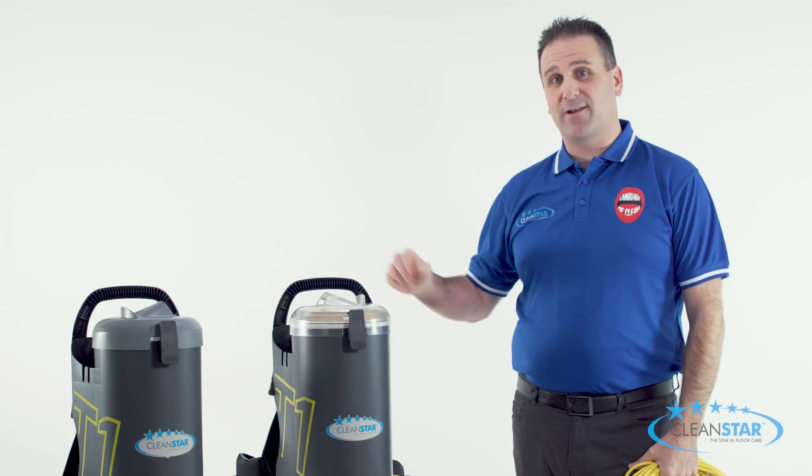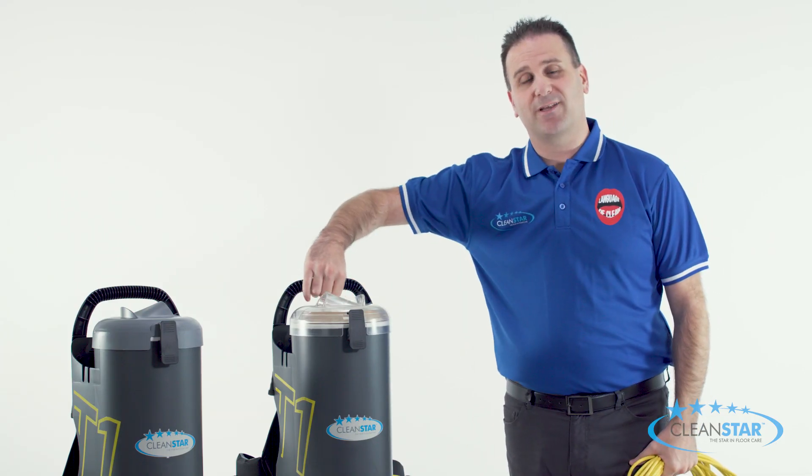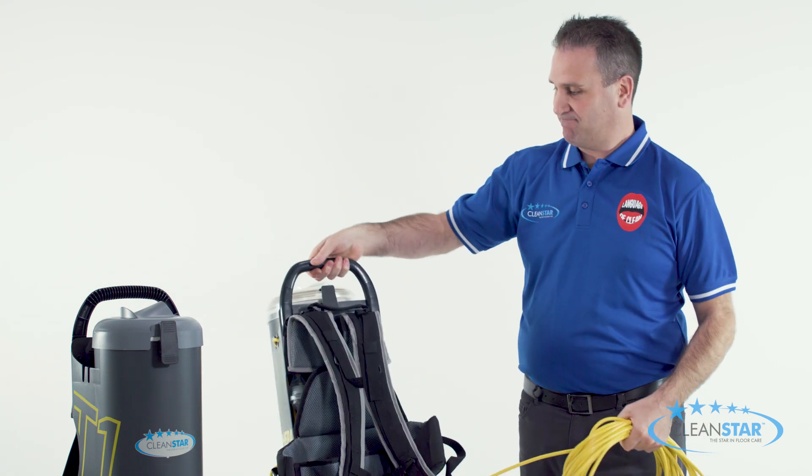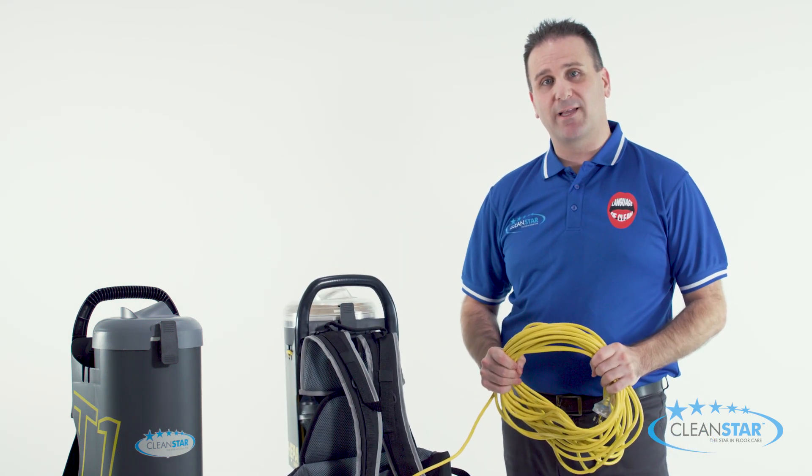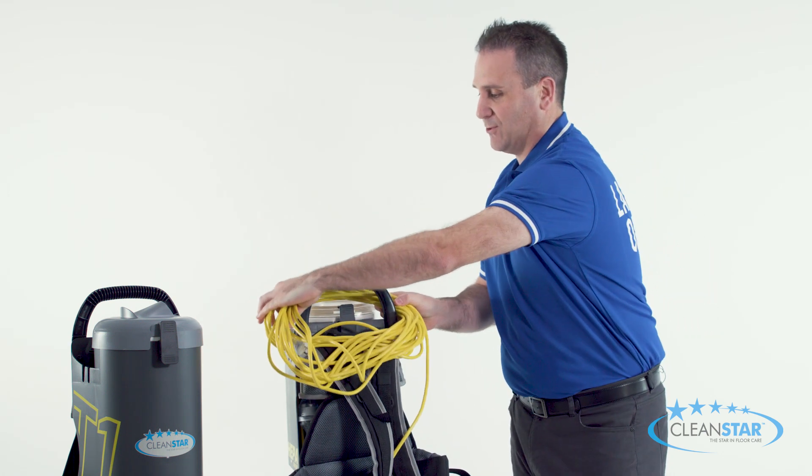We've also now added a carry handle at the back which has been engineered for comfort and easy transport. Plus, when the machine is not in use, the handle also allows for convenient wraparound cord storage.